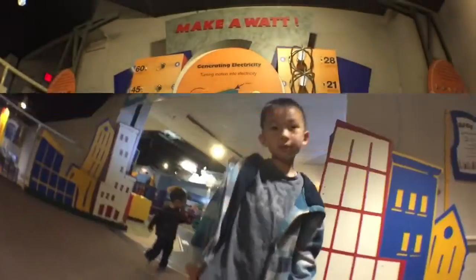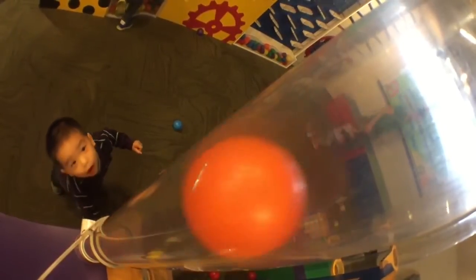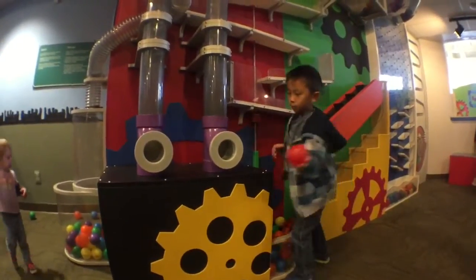Now we're going to learn about water and electricity. I am turning the wheel to make the lights go on. Now we're going to Kids City. Put on your 3D glasses. Now we're playing at the ball factory.